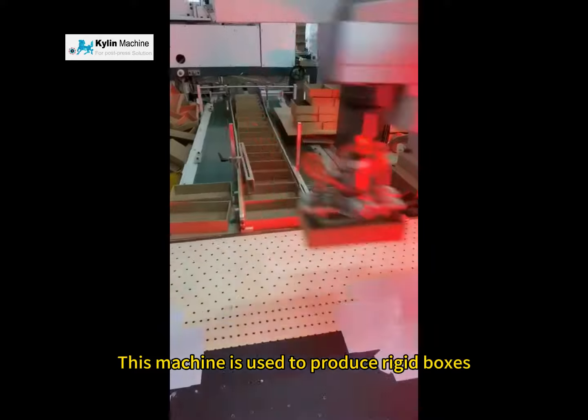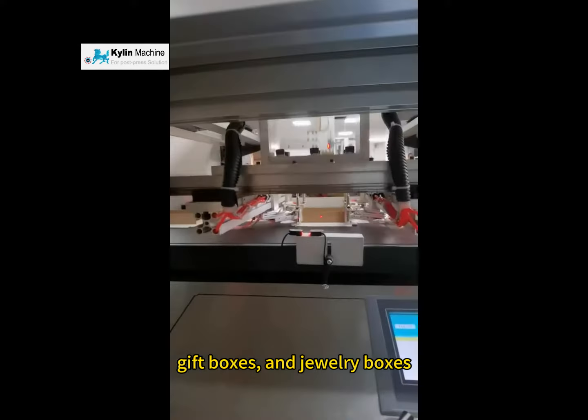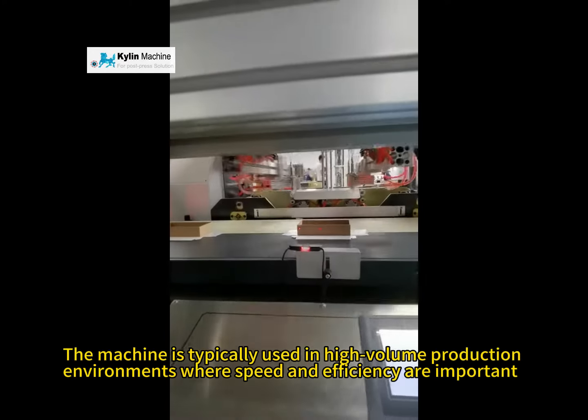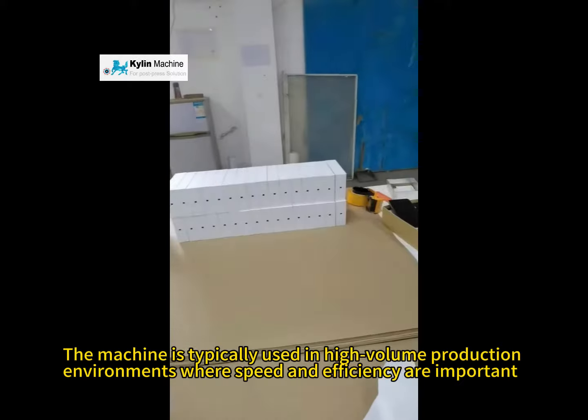This machine is used to produce rigid boxes, such as shoe boxes, gift boxes, and jewelry boxes. The machine is typically used in high-volume production environments where speed and efficiency are important.